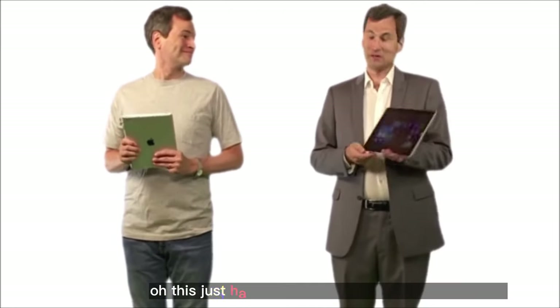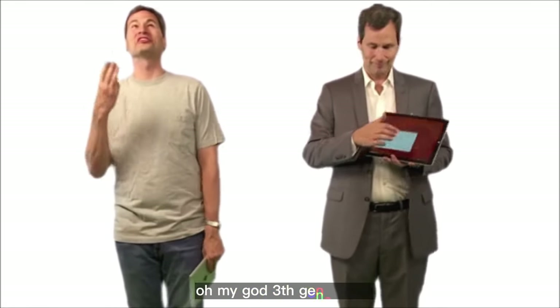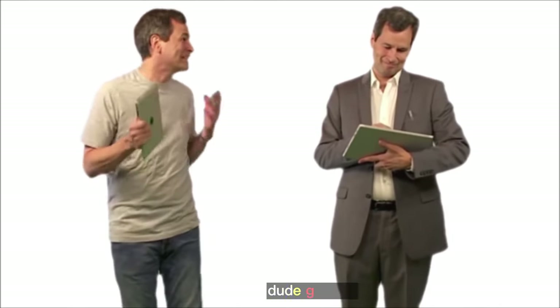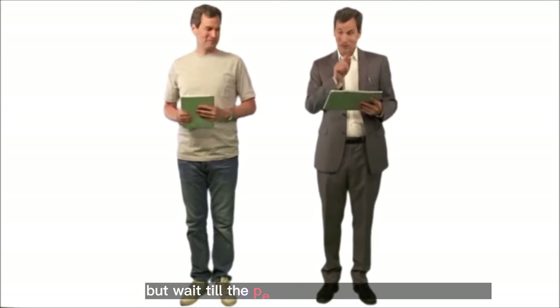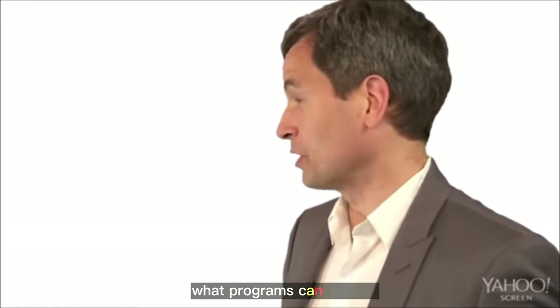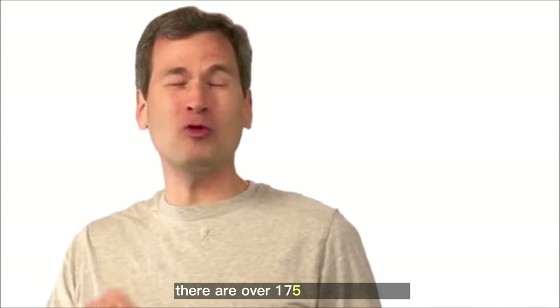Hello, Microsoft. Hey Apple, what you got there? This just happens to be the new Surface 3 tablet. A third generation of a product that flopped the first two times around. Nobody buys the Surface — the only tablet anyone ever wants to buy is this one. Well, yes, the iPad sells very well. But wait till the people see what this puppy can do. Like sitting unsold on store shelves? For example, what programs can you run? You want to talk apps? There are over 175 quintillion apps.